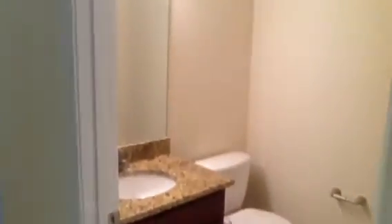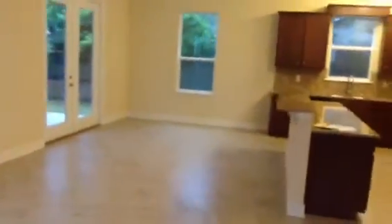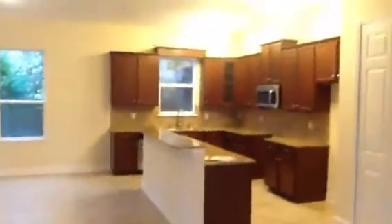You can see we did the dark cabinets, granite countertops, all new fixtures throughout. It opens up into a very nice, very big living and dining area, and then you can see our kitchen.